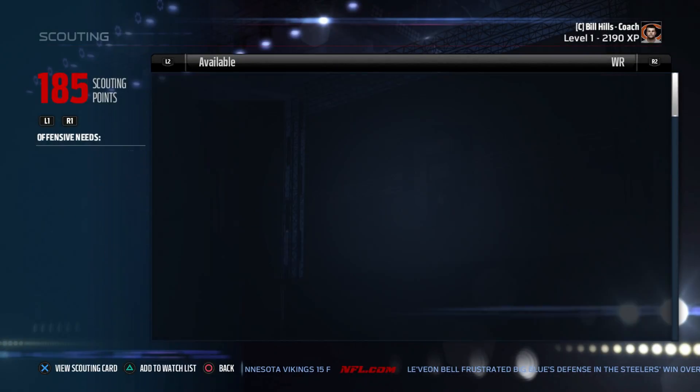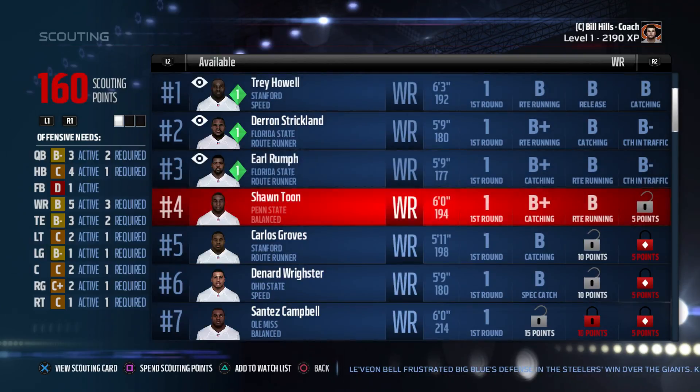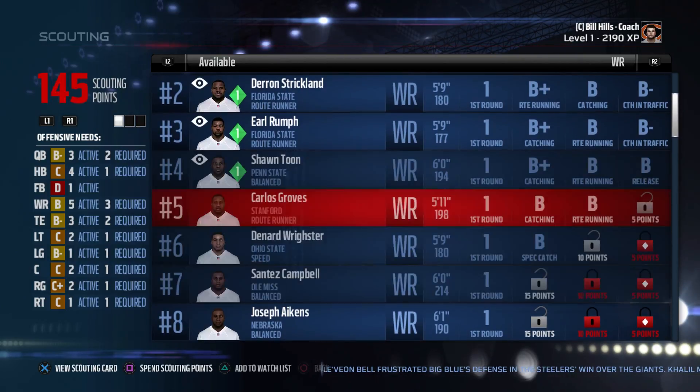Yo, what's going on everybody? It is straight out of Boston here and today I'm back for episode number 14 of my Chicago Bears franchise series here on Madden NFL 17.